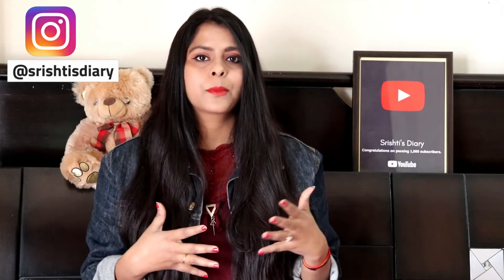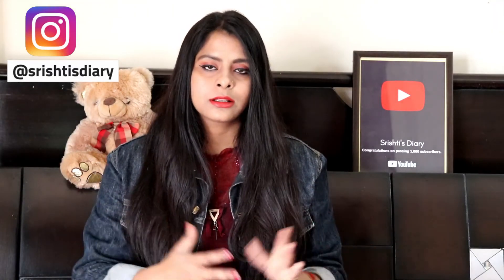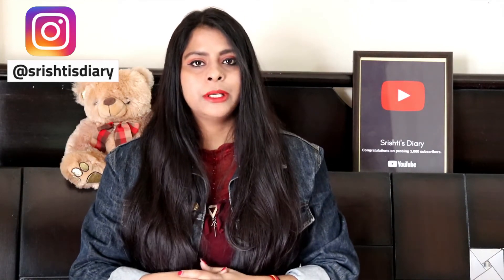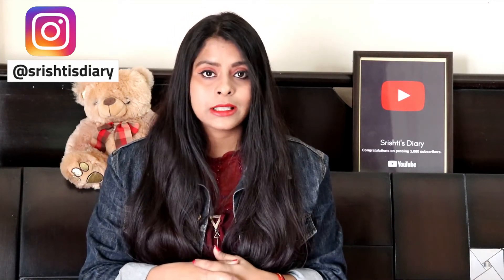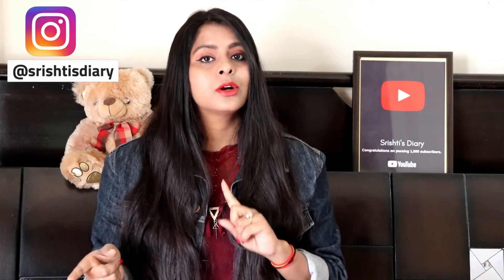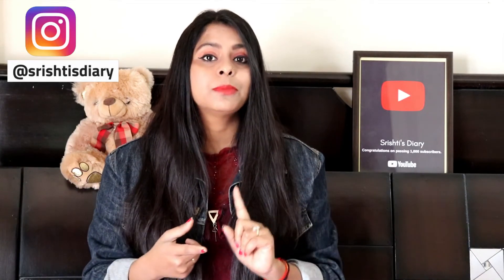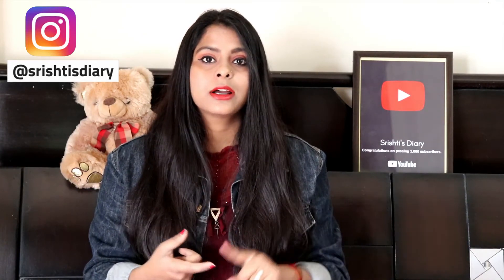So that was my little review. If you liked it, please subscribe to this channel and click on the bell icon. Don't forget to like the video, and comment to let me know what product you want me to review next. Till then, keep watching. Bye bye!